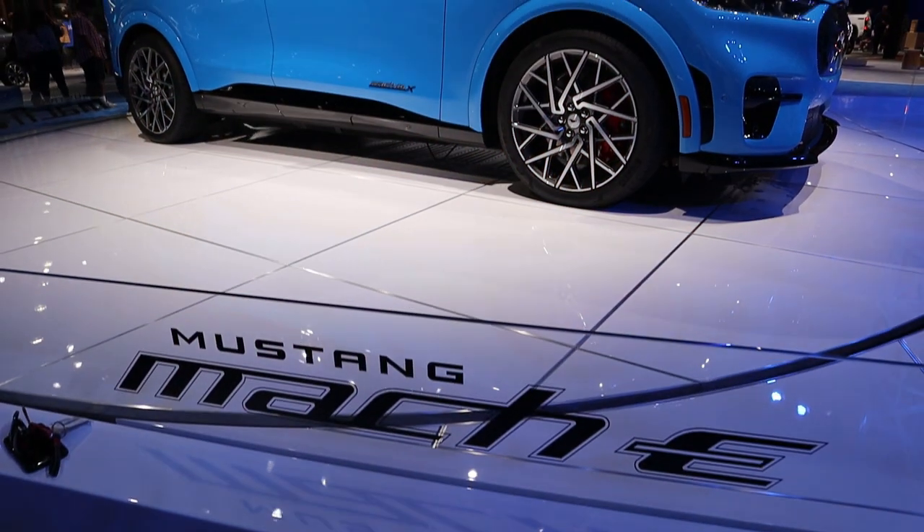So the morning the Auto Show opened, my wife and I got there, went right in, and made a beeline right over to the Ford section. And there it was — the Mustang Mach-E.